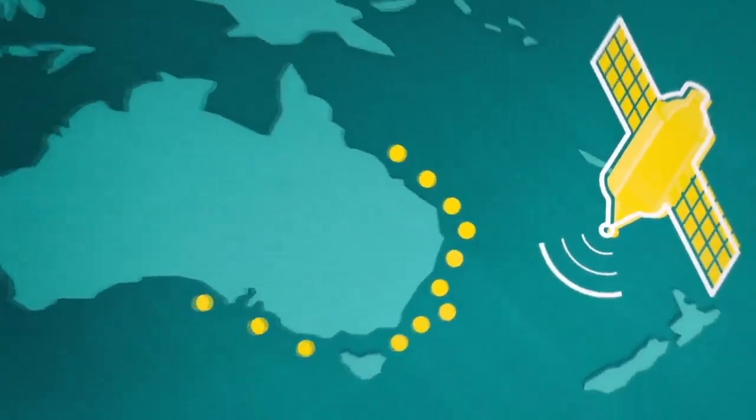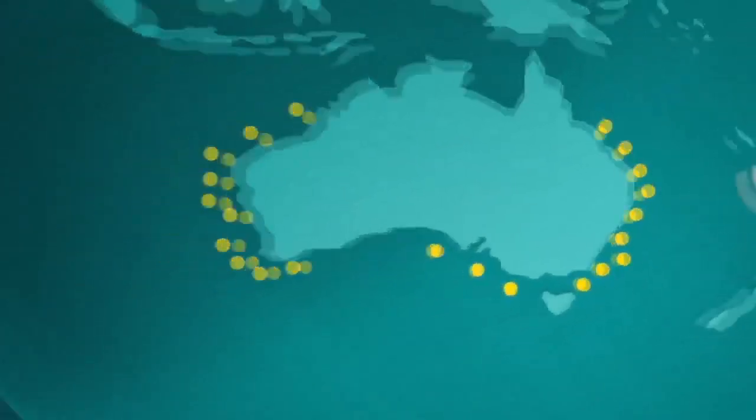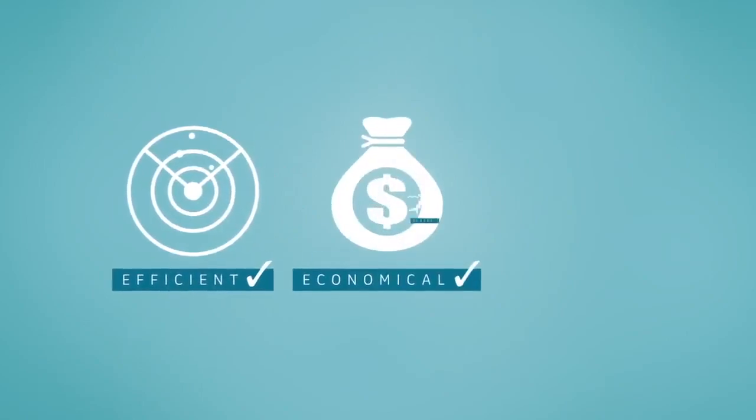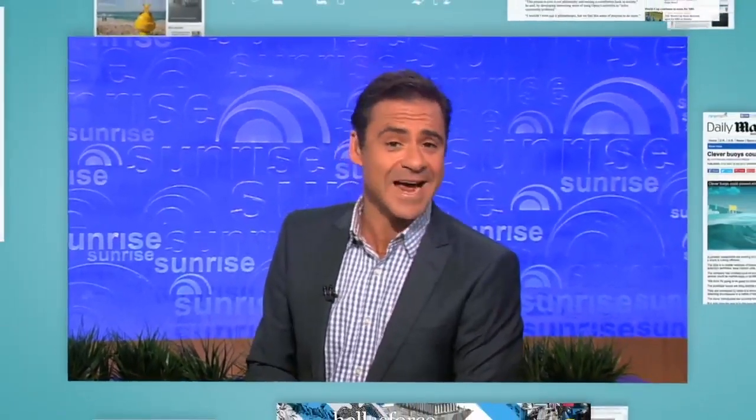Cleverboy is a non-invasive alternative to current shark defence methods in Australia and worldwide — one that's more efficient, economical and humane. The world's first shark detection technology to help prevent attacks.